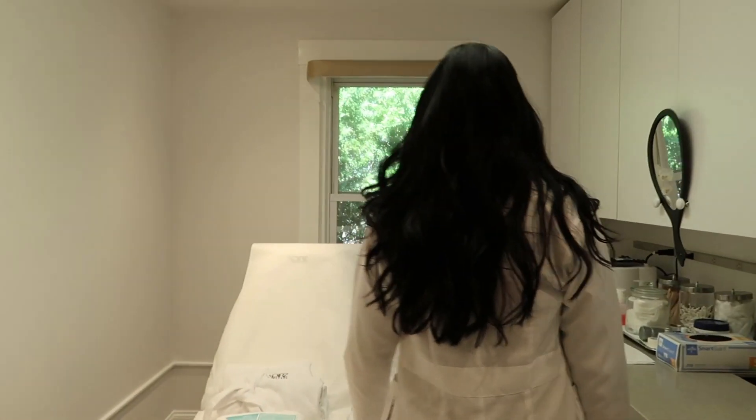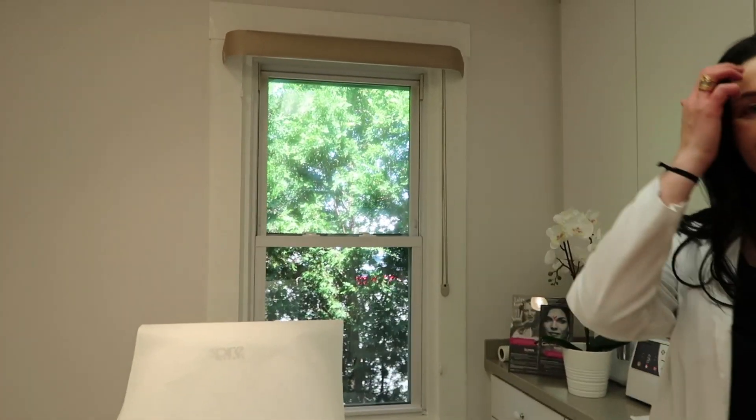So if you want to get started, let's take you guys into the treatment room. We are going to go back into the treatment room. Let's do it! I'm so excited.